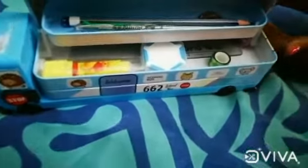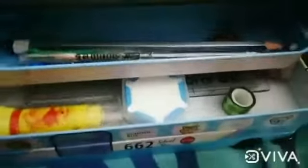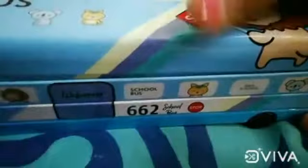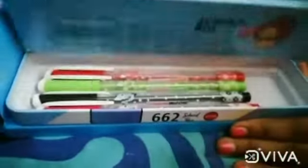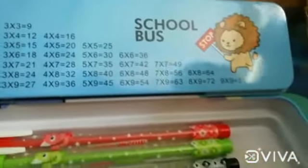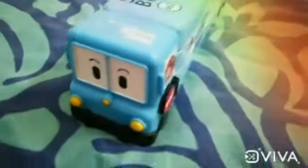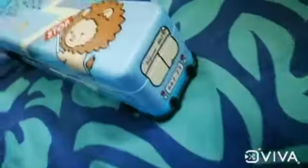In the first row I keep my pencil, phone, and pen. In the second row I keep my erasers and a scale. In the last row I keep my pencil.